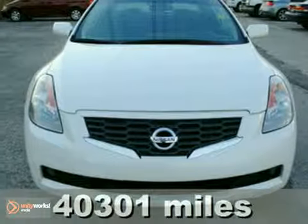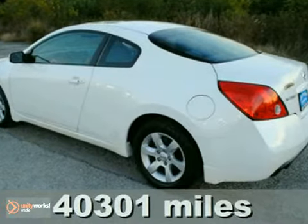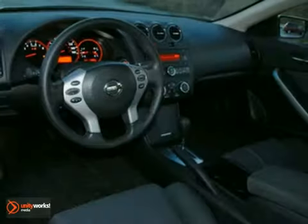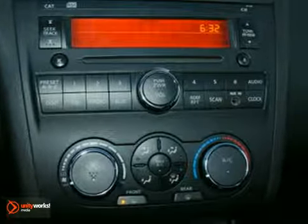It's a 2008 Nissan Altima 2.5 S. This one's so clean it looks like it just rolled off the showroom floor. You can drive this car anywhere — it's safe and reliable. Pack up your clubs and your buddy's clubs too. There's plenty of cargo room for anything you want to take.